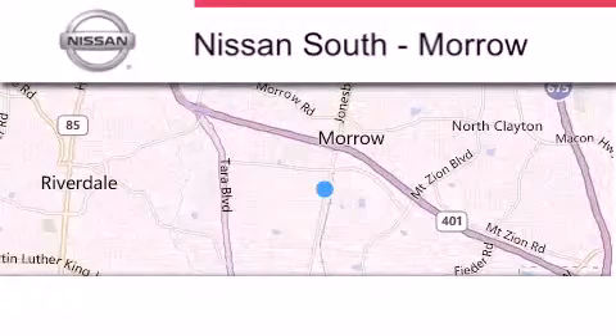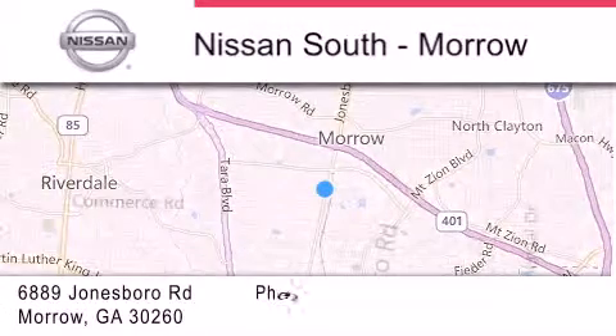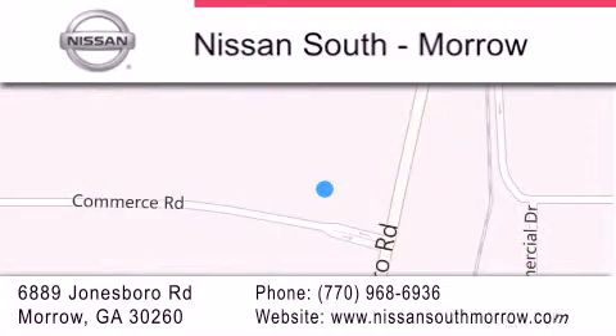Nissan South is located at 6889 Jonesboro Road in Morro. Our goal is to exceed all of your expectations to ensure that you'll return for future visits.